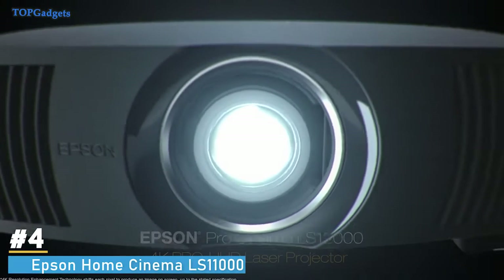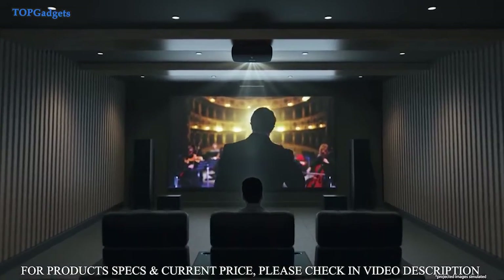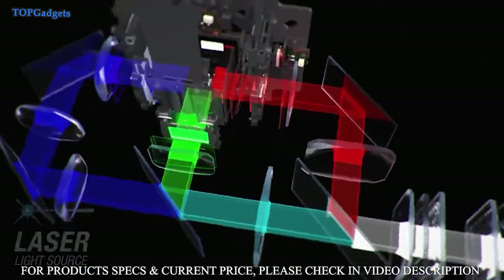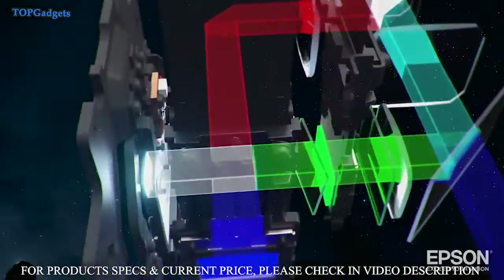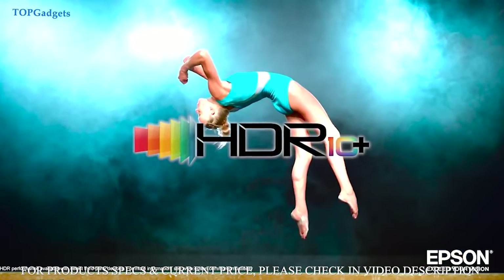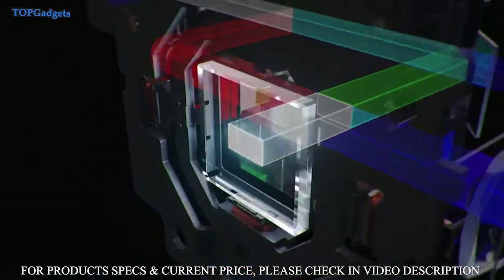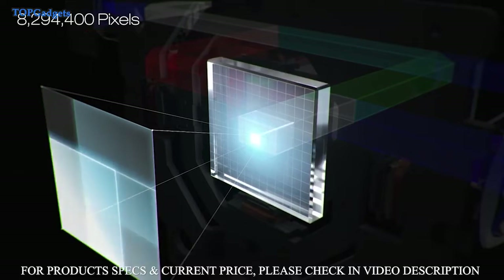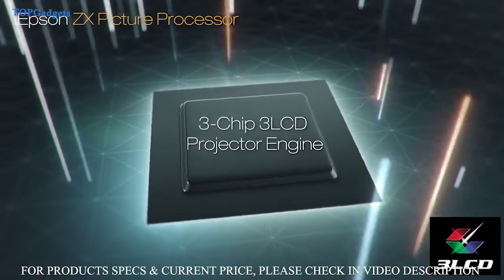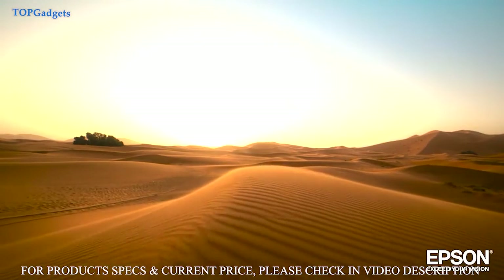First up, the Epson Pro Cinema LS12000 could be the best Pro Cinema projector Epson has ever created. Utilizing a laser source and a brand new pixel shifting mechanism, the Pro Cinema LS12000 with 4K Pro UHD technology can display a picture on a screen up to 2,700 lumens for an amazing 4K HDR experience. It produces a resolution of 3840 by 2160 on screen, equivalent to 8.3 million pixels for incredible detail, and features an Epson ZX picture processor and 3-chip 3-LCD technology to deliver outstanding color brightness and accuracy, faithfully displaying your content the way it was meant to be seen.